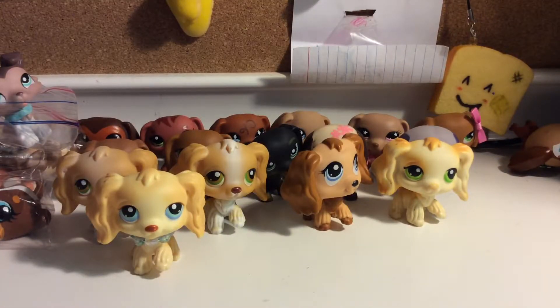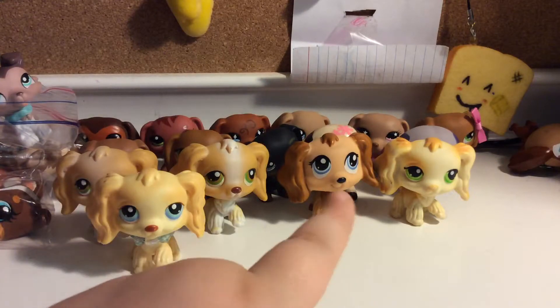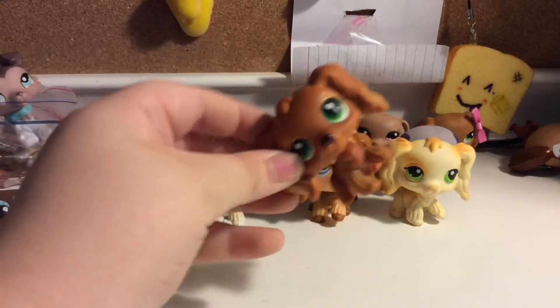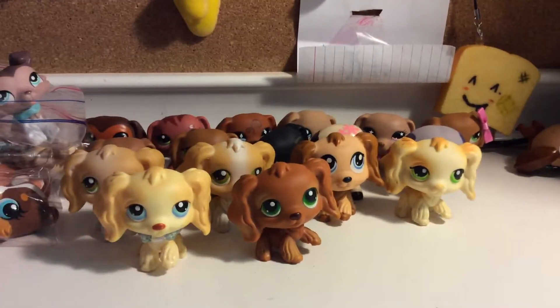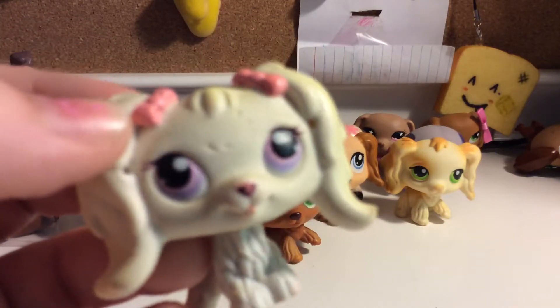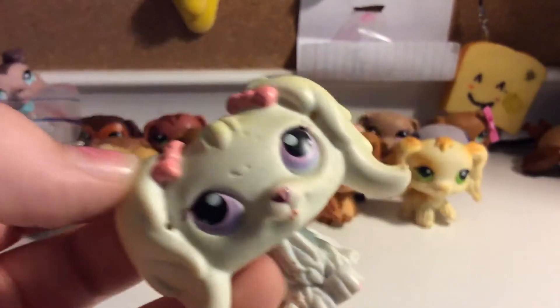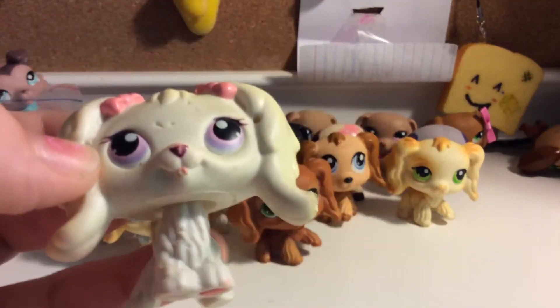Next up is my favorite Cocker Spaniel. I said the other one was one of my favorites — it's probably my third. This one's my favorite and I just love her. Similar design — I just like them. Last but not least is the oldest LPS Cocker Spaniel that I have. It has holes in the head and holes in the ears, and it's just beat up. I didn't do this — this came in a lot. The bows go really well with their eyes, even though they're purple and pink. I like her.